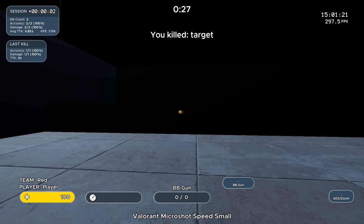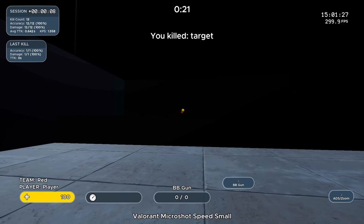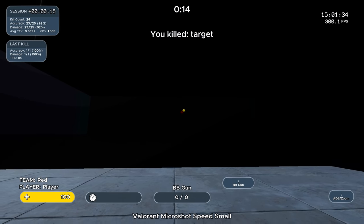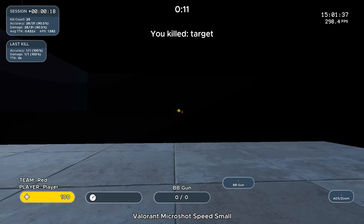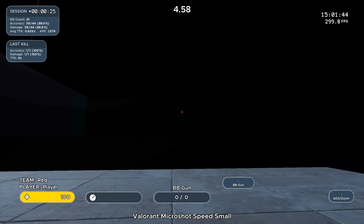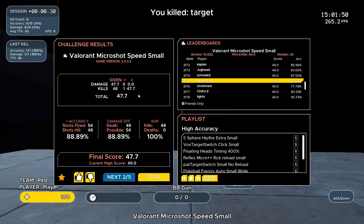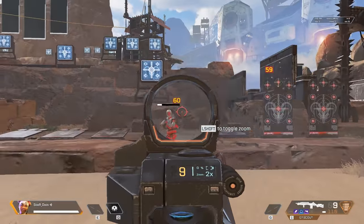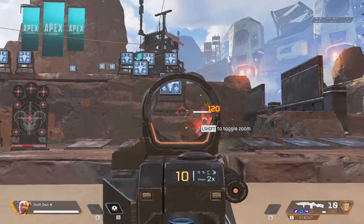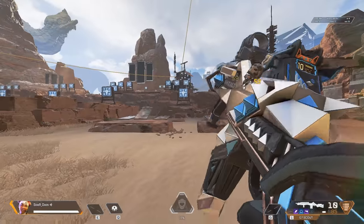To wrap everything up: Valorant Micro Shot Speed Small. We take that prior scenario to another level — reacting to small targets. Reacting to a large target with some distance is relatively easy, but a small target that appears in front of you is very difficult. This will help you with precision and accuracy for headshots and getting comfortable with micro movement. These scenarios break down different aspects of your aim that you can apply in game — maybe you hit only headshots on target dummies or focus on quick headshots in the test range.